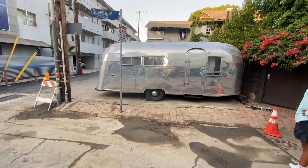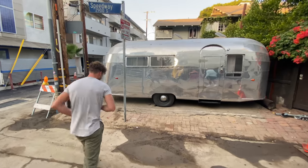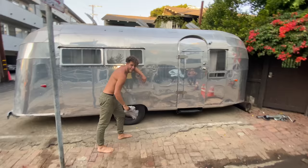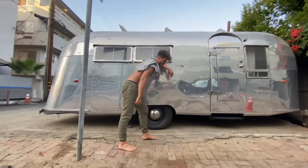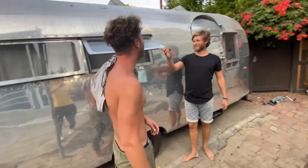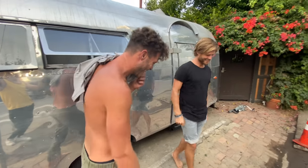That was easier than we thought. That looks sick. B.C., go and pose by it. You could open this up and like serve fricking coffee out of it or something. Oh my gosh, we're soaking.